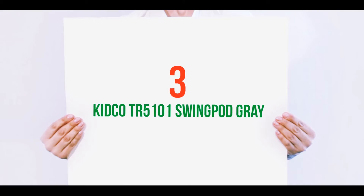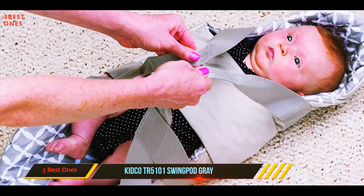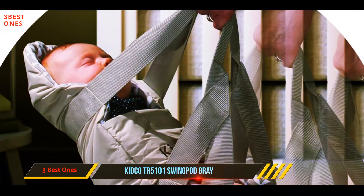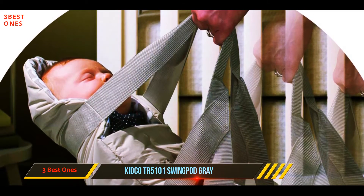Starting at number 3: the Kidco TR5101 Swingpod Gray. Designed by a desperate father of a baby with colic, the Kidco Swingpod is a portable swaddle and baby swing best for 0 to 6 months, and is best in terms of portability and versatility.